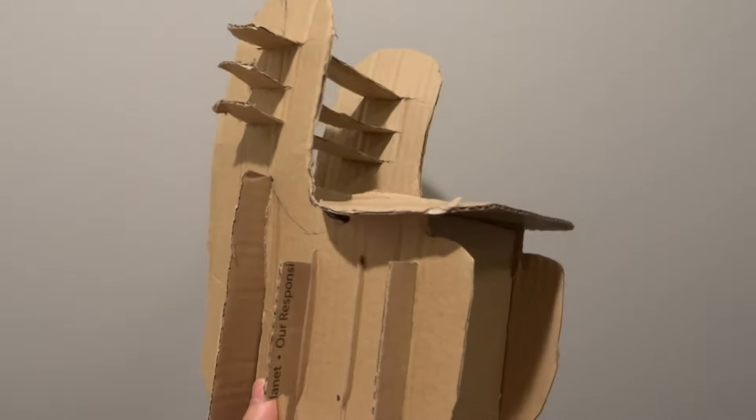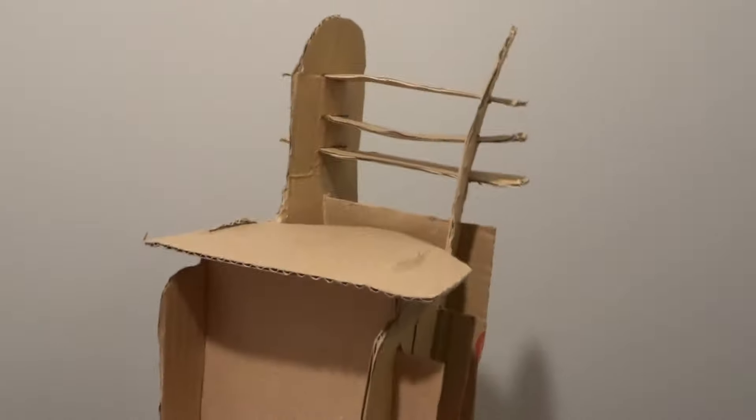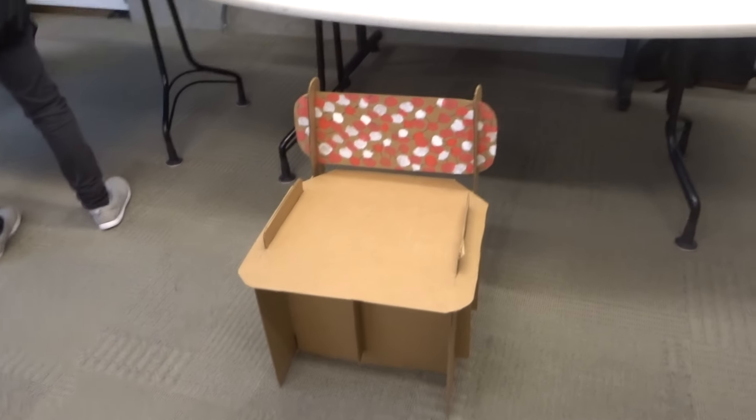This was made from pizza boxes that I found in the recycling bins around campus, and then I just started cutting it out. This was what I got, and it was actually the prototype that we ended up using for our actual chair design.